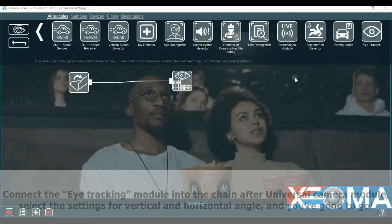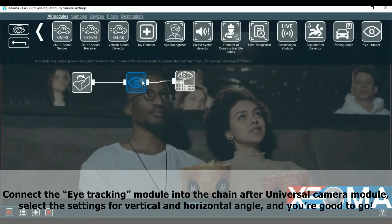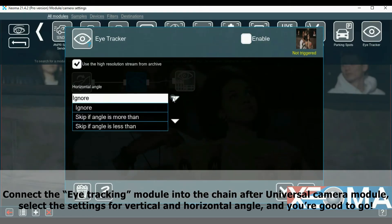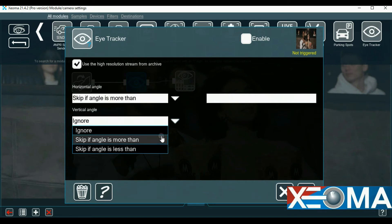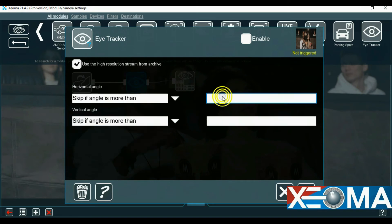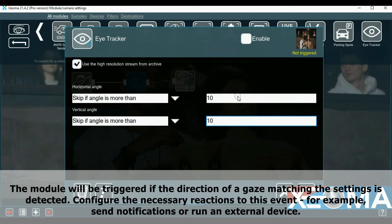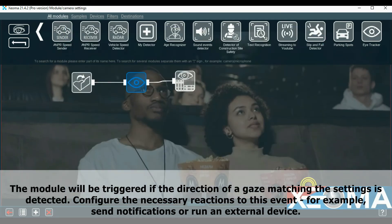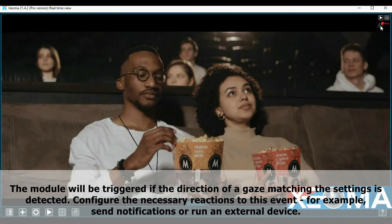How it works: connect the eye tracking module into the chain after the universal camera module, select the settings for vertical and horizontal angle, and you are good to go. The module will be triggered if the direction of a gaze matching the settings is detected. Configure the necessary reactions to this event — for example, send notifications or run an external device.